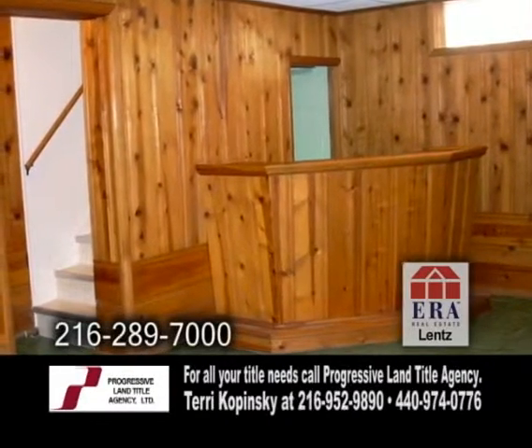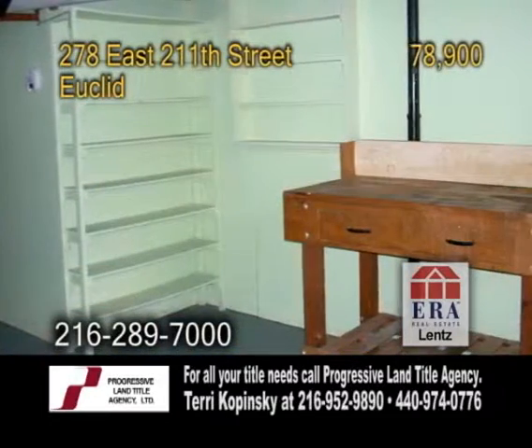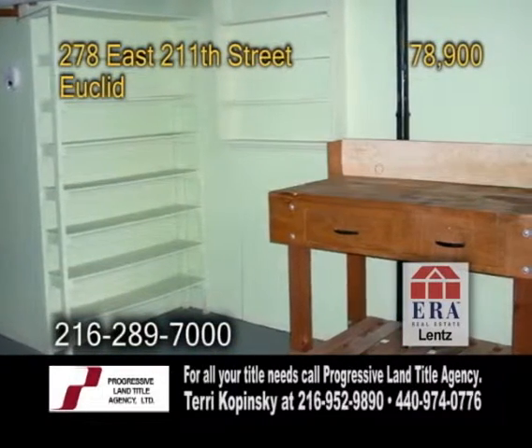The finished basement has a built-in bar. On the other side of the basement is the laundry area and workshop.